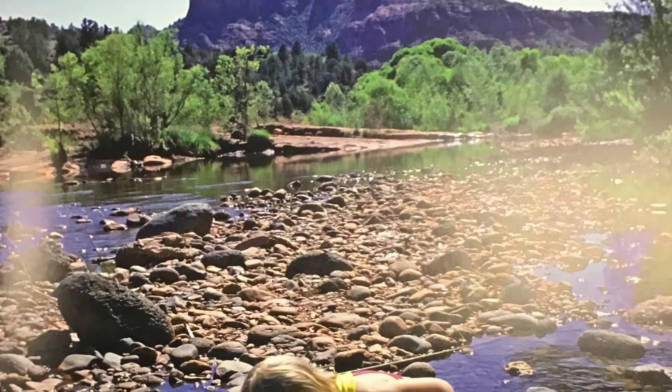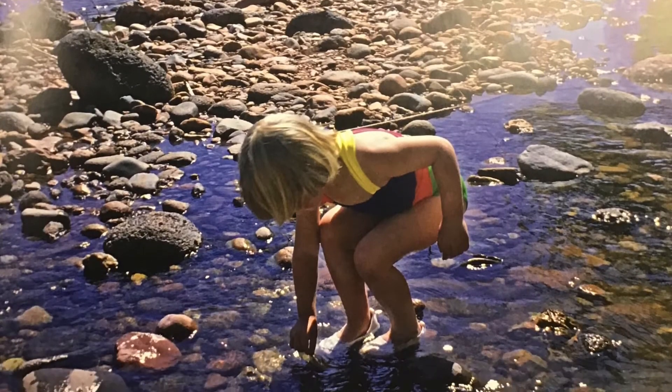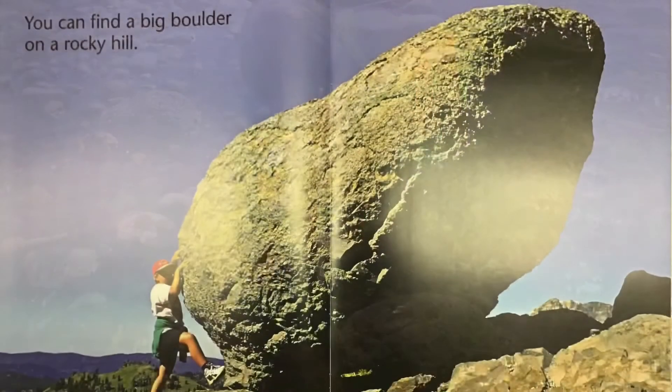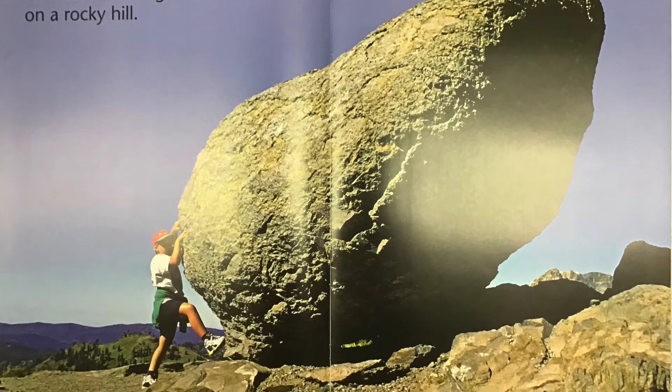Rocks are a piece of the earth. You find them everywhere. You can find a big boulder on a rocky hill.